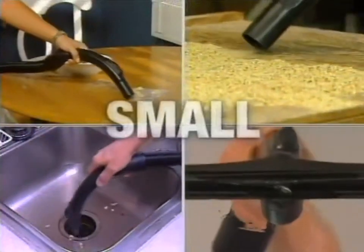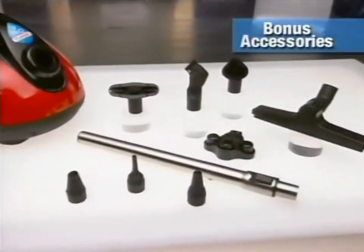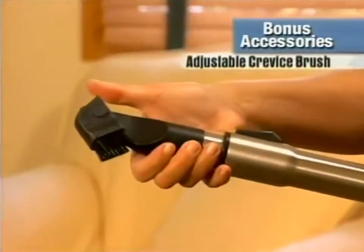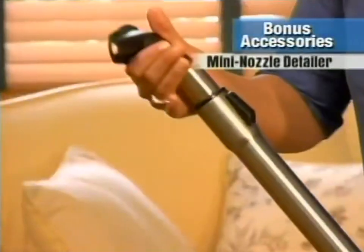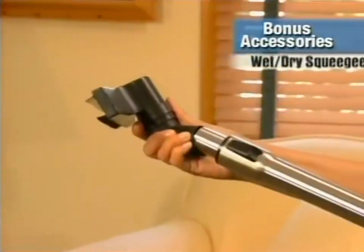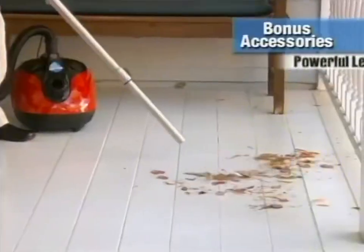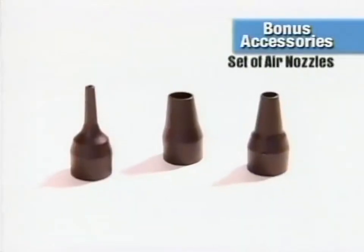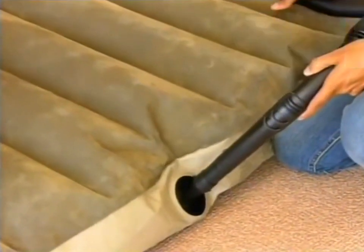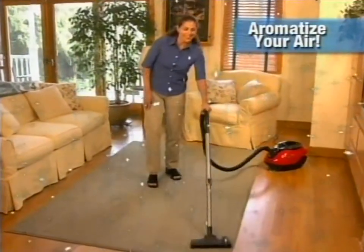Wet, dry, large or small, the H2O Vac really does it all. It comes complete with all these incredible accessories: a lightweight telescopic handle, an adjustable crevice brush for in-between cushions, a mini nozzle for detail cleaning, a bristle brush for upholstery and delicate fabrics, and a squeegee for wet spills. Simply attach the hose to the exhaust port for a powerful blower, plus multi-sized nozzles for inflating pool toys and air mattresses. We'll also send you the fragrance sampler kit to leave your room smelling fresh.